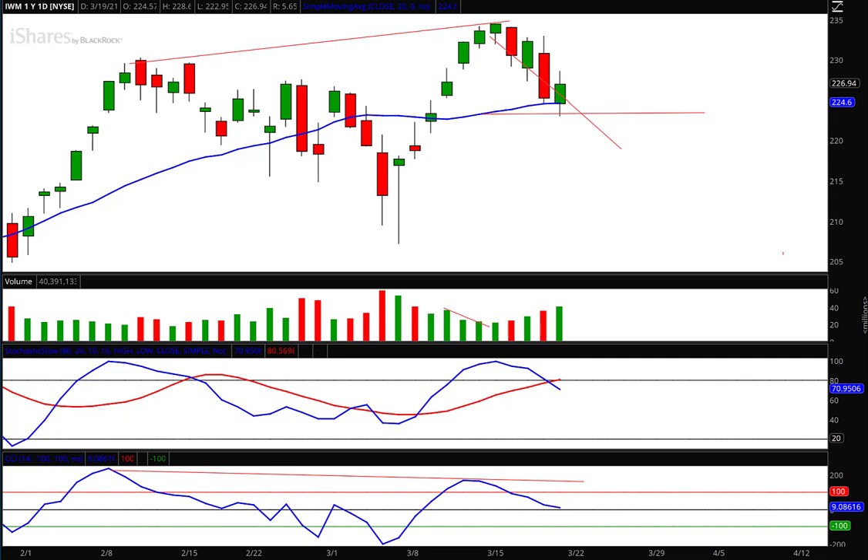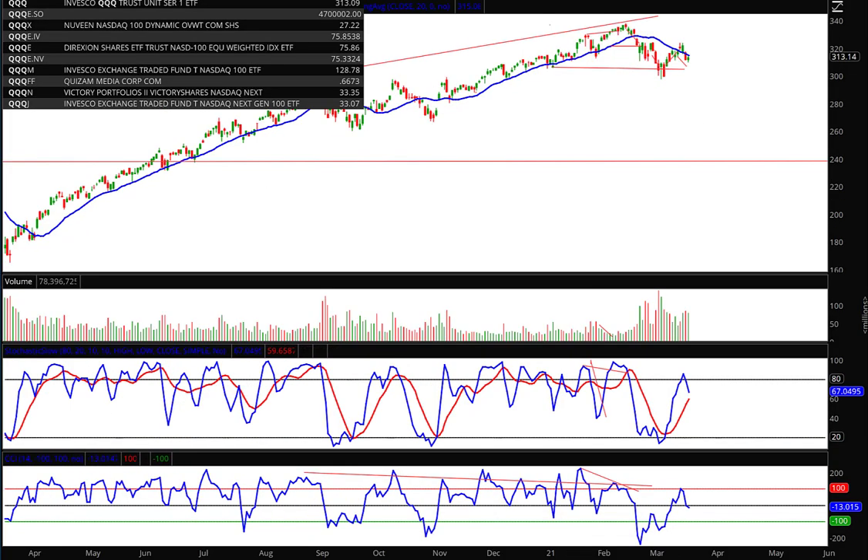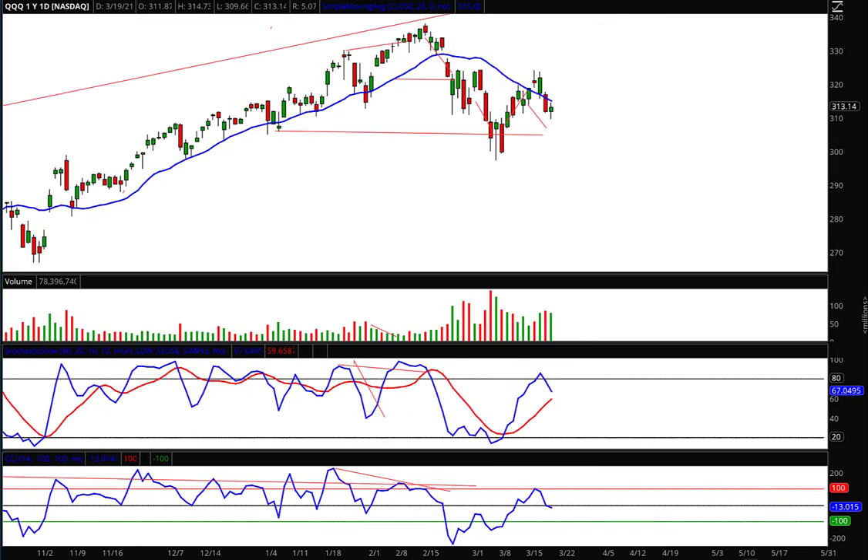If you look at the Qs — symbol QQQ — basically representing the tech sector. Last week I talked about the role reversal and the importance of paying attention to that going forward. Formerly, the moving average had acted as support — you can see here, with a little bit of a breach there. But once that moving average was broken to the downside, the moving average then turns to resistance. We tried really hard on Wednesday to get back up over that moving average, but it failed and moved right back down — came within pennies of my target right here.